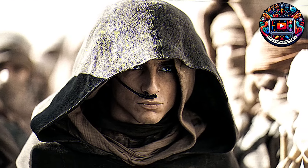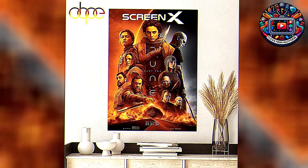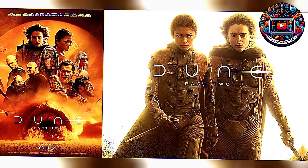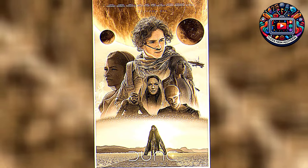We're going to break it down for you, scene by scene, spice by spice, diving into every intricate detail that makes this film a standout in the sci-fi genre. From the sweeping desert landscapes to the intense political intrigue, and from the heart-pounding action sequences to the deeply emotional character arcs, there's so much to discuss and appreciate.